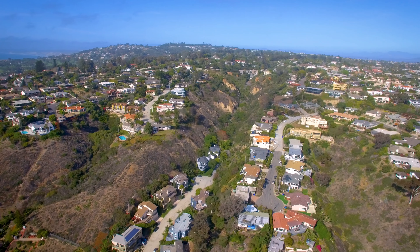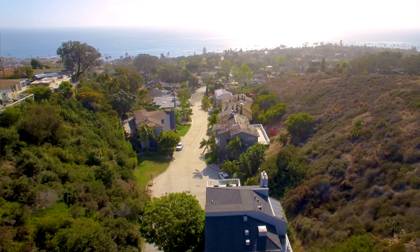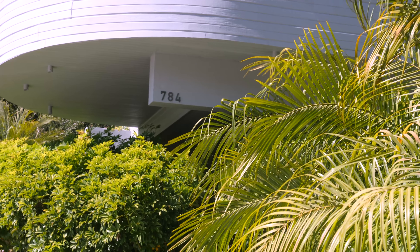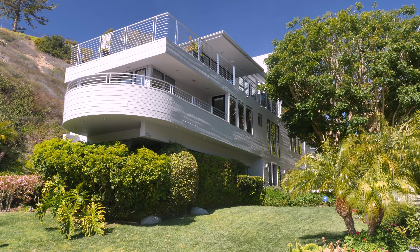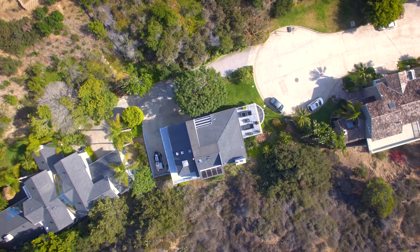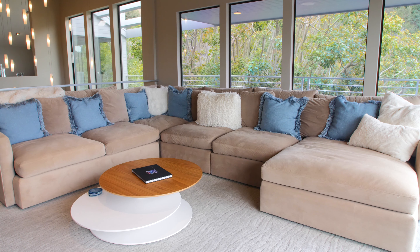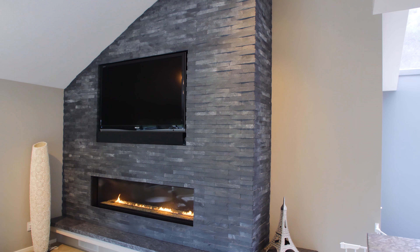Nestled in the highly desirable neighborhood of Upper Hermosa in La Jolla sits the spectacular private residence, 784 La Cañada Street. The beautifully landscaped front yard and artfully designed atrium welcome you into a chic, contemporary five bedroom, four bath, over 3,600 square feet of immaculate living spaces and an oversized garage.